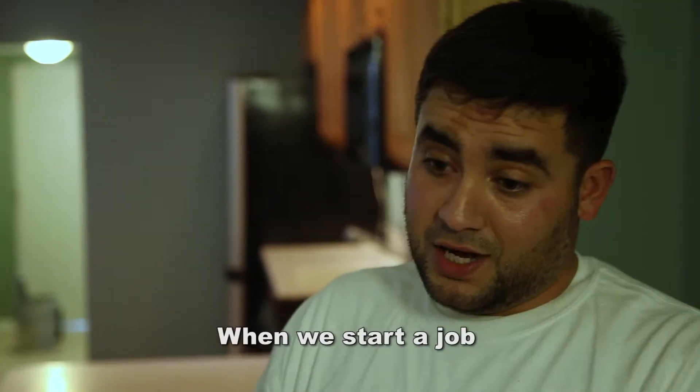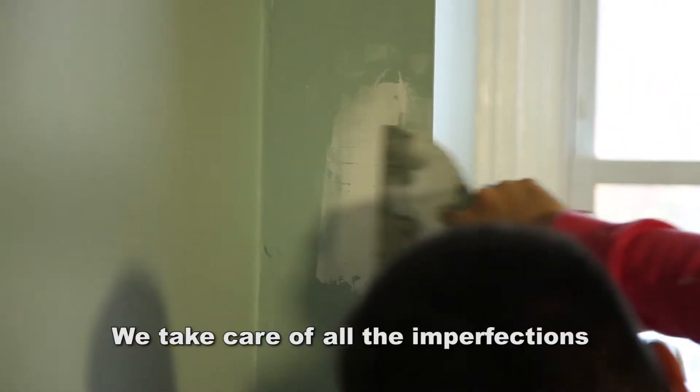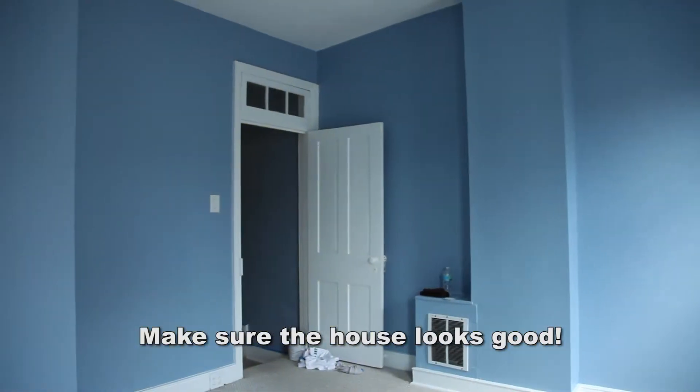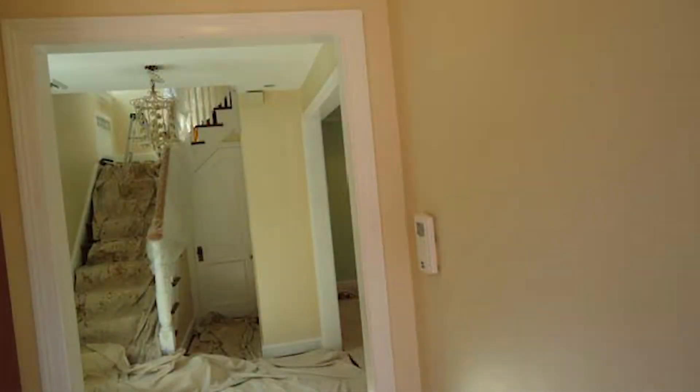When we start the job from the beginning to the end, we just take care of all the imperfections and make sure the house looks good. Besides the prep and making sure the surface is perfect, the painting is perfect — the care for the home is what people are talking about.